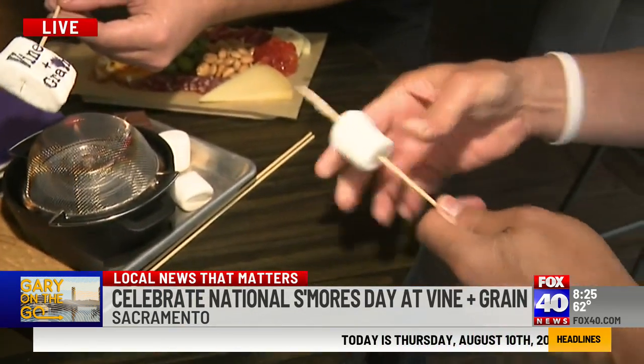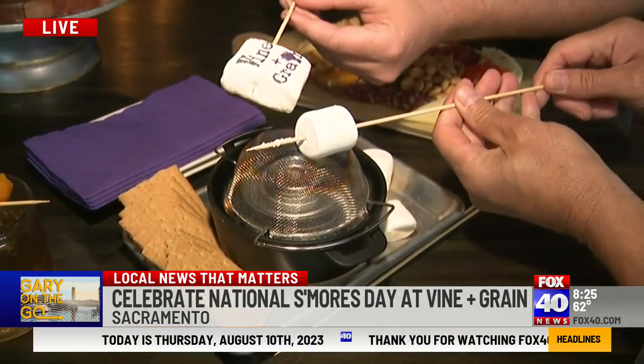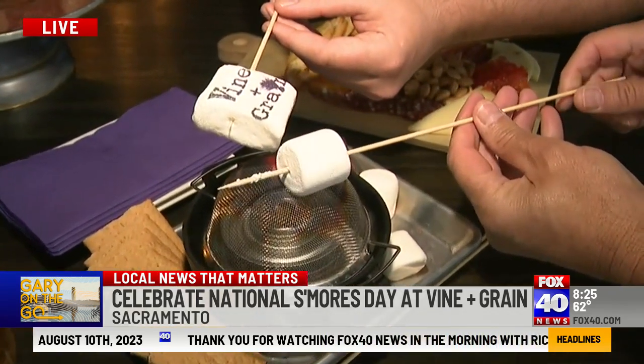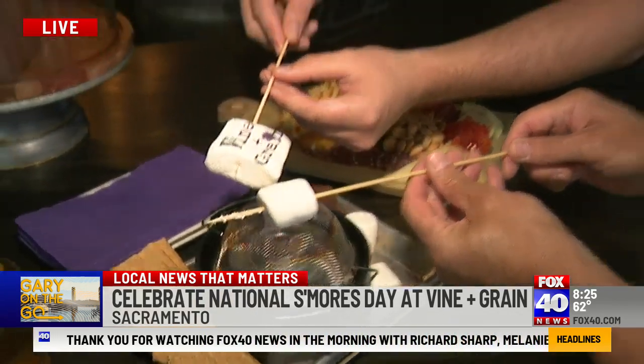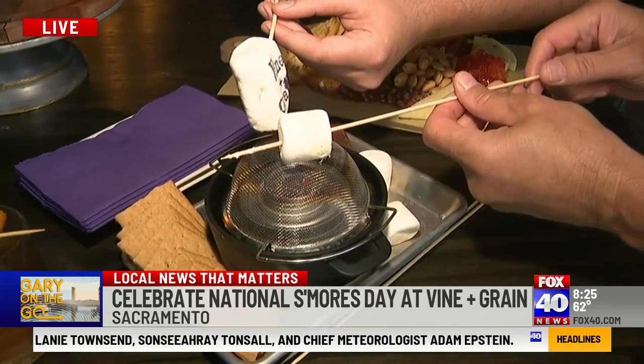Well, it really depends on how you like it. I like mine a little bit more on the crispy side, so I let it get a little hot first. We probably should have had one of these going earlier, but we get the idea. These kind of spin around. And again, these are on the menu year-round. Yeah, they're on year-round. So all year long you can come on in and check this out.